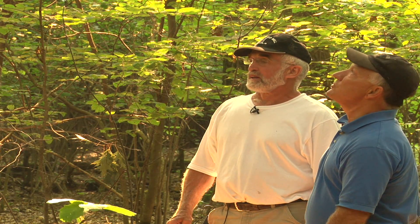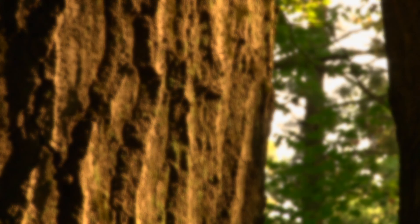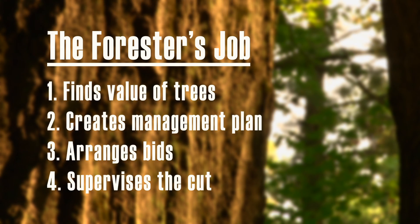A forester works directly for you and protects your investment. He or she inventories and finds the value of your trees, creates a harvest and land management plan, prepares and sends bid sheets to loggers to get top dollar, and supervises the cut. They do all of this for a small percentage of the sale, so you pay them nothing out of pocket.